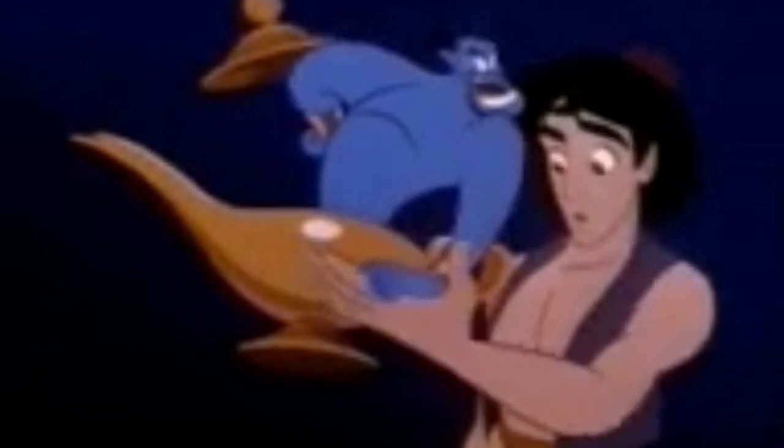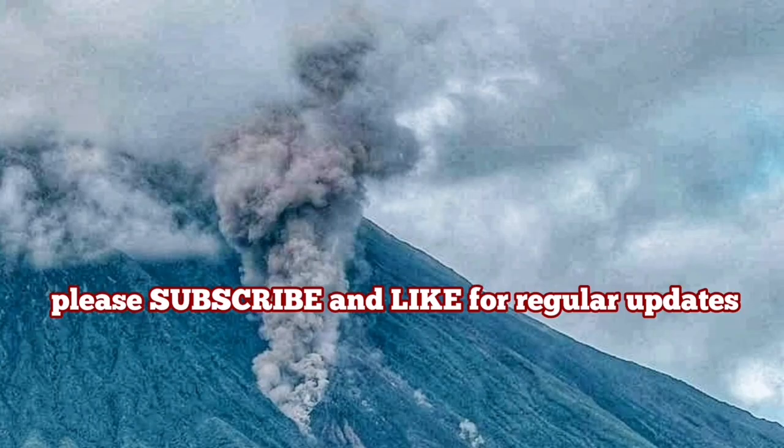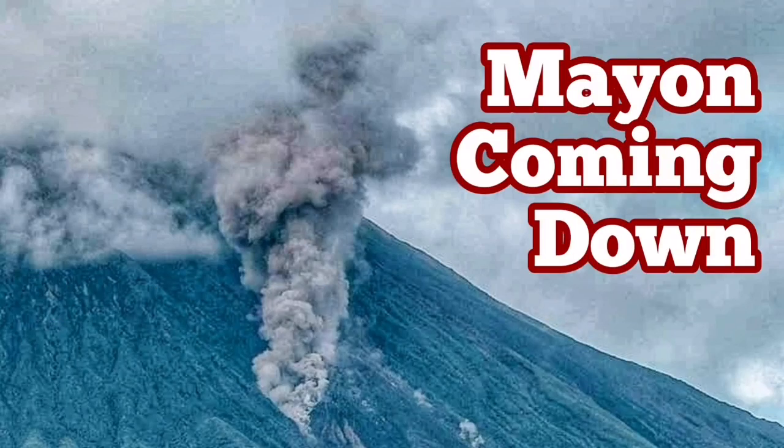It reminds me of my childhood when these things were available to look at. And that volcano is getting quite interesting now.